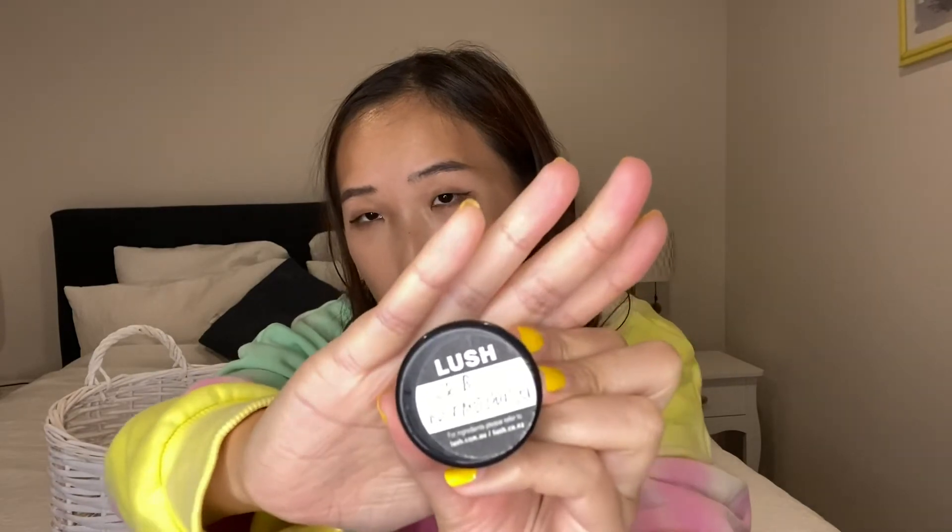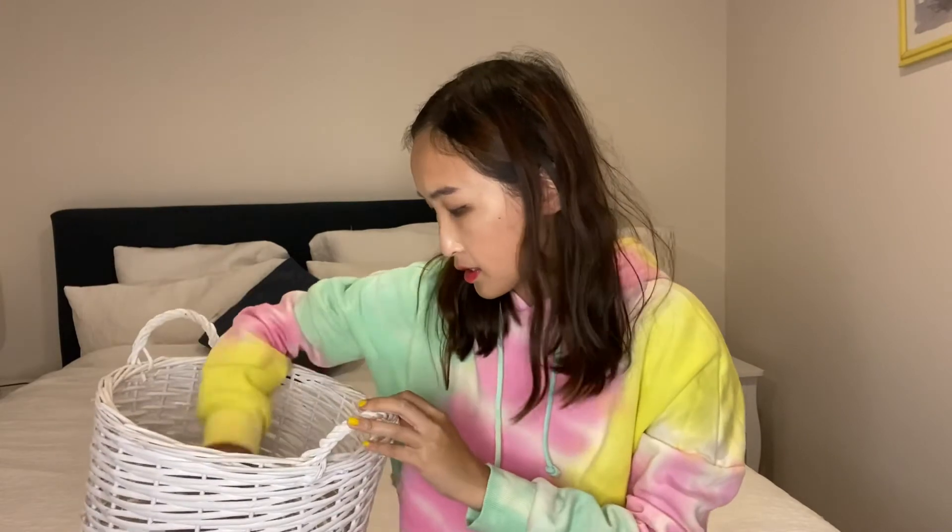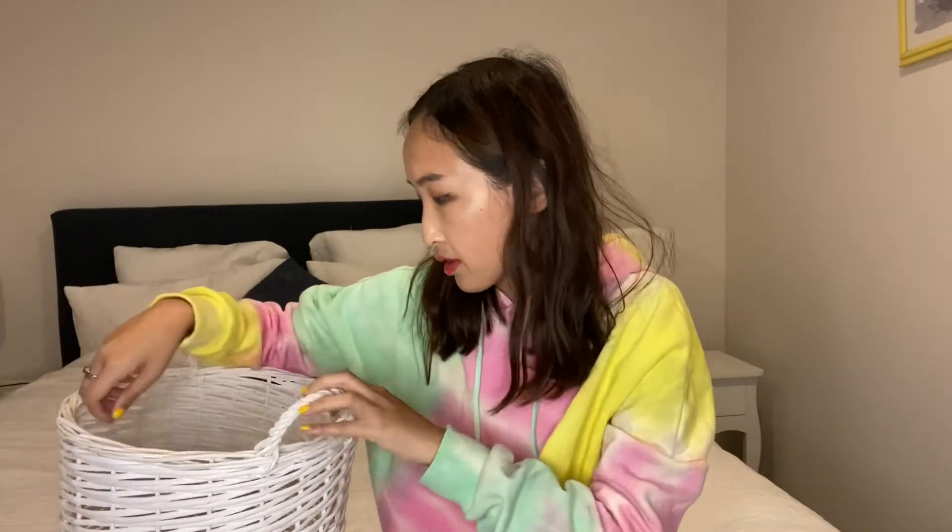I finished a Lush hair mask — it's the R&B Hair Moisturizer. It smells like almond, a little too strong on the almond scent, but I really enjoyed it. If you don't mind the scent, it's great. I also finished a mascara here — it was great for volume until it started getting clumpy after three months, so I chucked it.